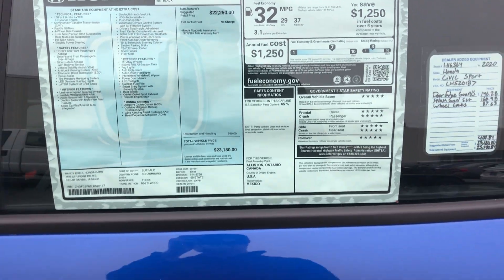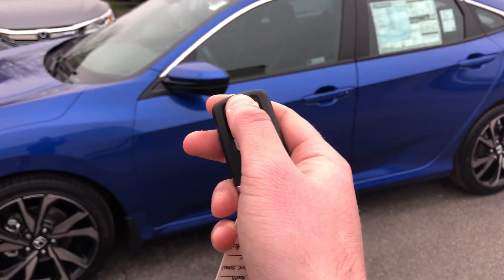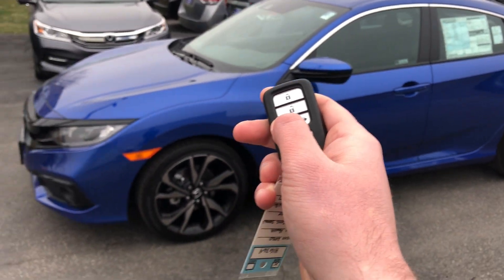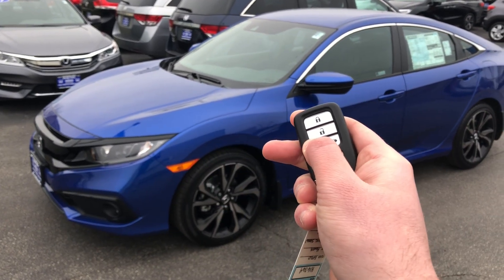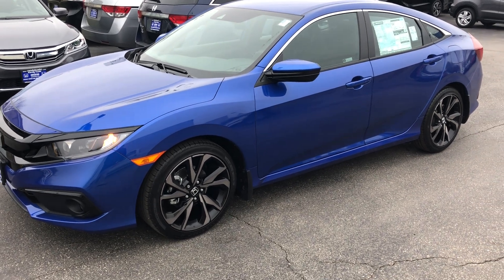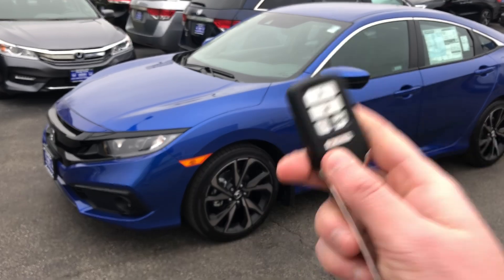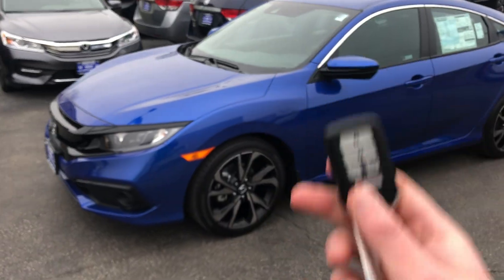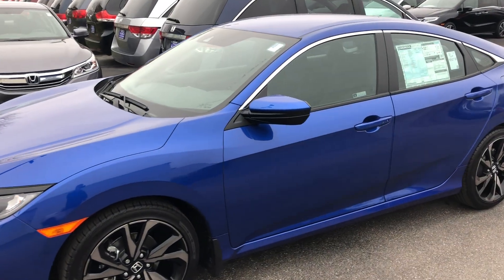You're also gonna have remote start. To use it, simply hit lock twice and hold the button down for a few seconds — the lights flash and it's running. It'll run for 10 minutes and the AC or heat kicks on. This remote start has a 180-foot, 60-yard range, so keep that in mind if you're in a parking garage.